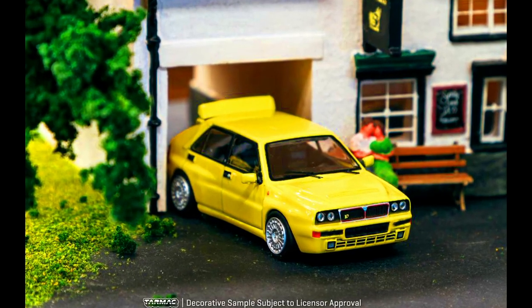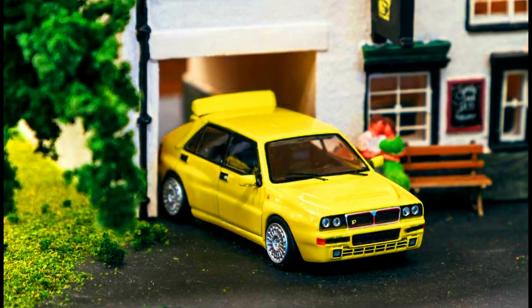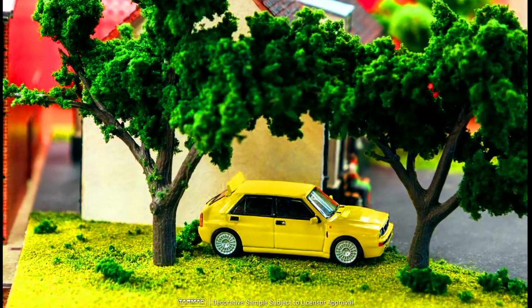A hot hatch icon, and this time in an eye-catching yellow — the Lancia Delta Integrale is now available for pre-ordering via authorized resellers.